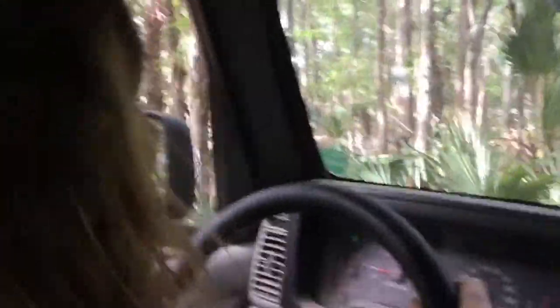My parents decided that I should learn to drive because it would be a good skill for me to learn. My dad showed me this off-roading trail. We are in first gear and I'm not even pushing the gas pedal, so we are just going nice and slow.